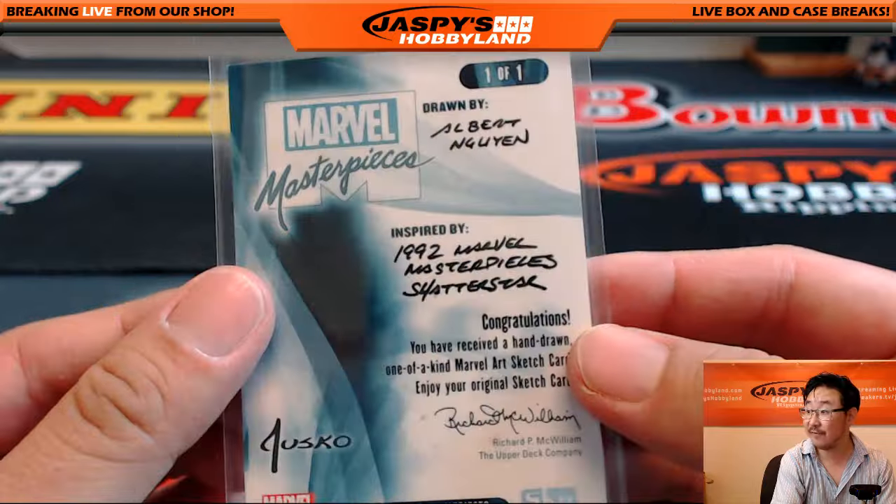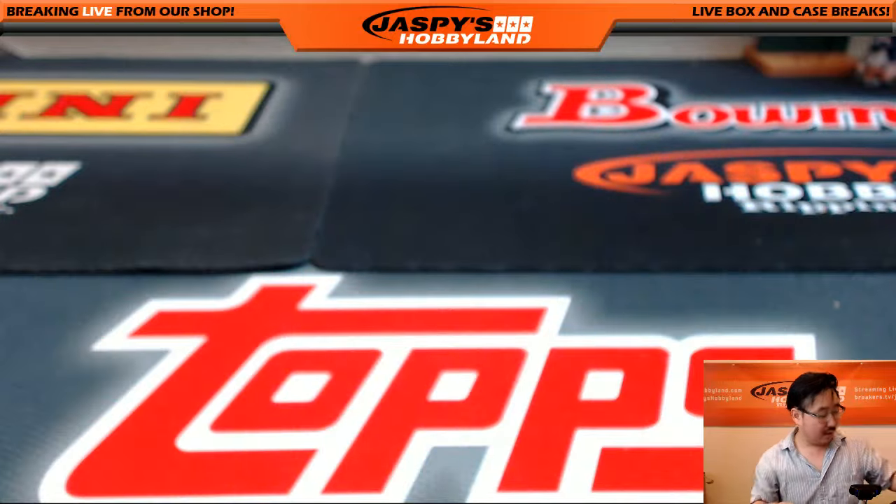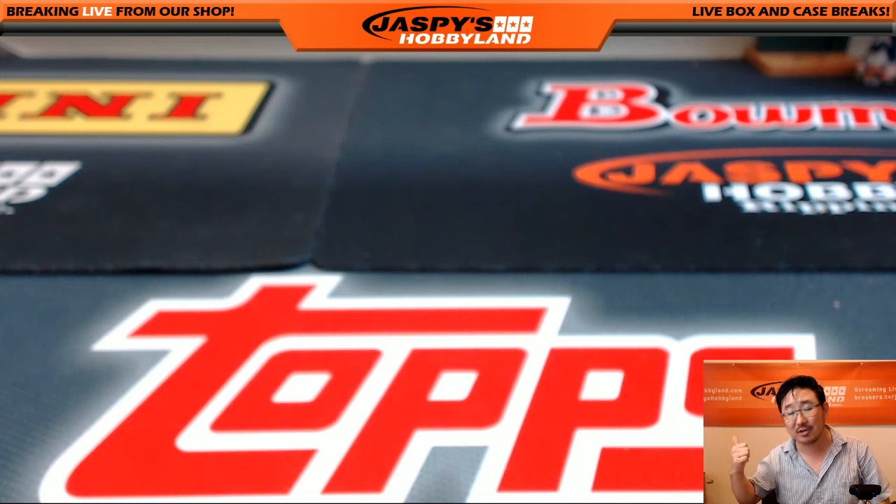Really nice stuff out of this, ladies and gentlemen. Random pack is only 20 bucks — that's it, 20 bucks a pack. Even some of the base cards will easily sell for the cost of admission. Some of those numbered cards can easily go for $50, $60, $100. Autographs, a few hundred dollars. It's really good value for money, so check it out. Jaspishobbyland.com — the next box break is already in the store. Thank you very much, this is Joe. We'll see you next time.